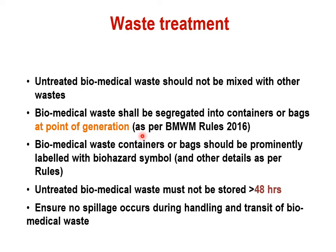We should not collect all kinds of waste in one bag and then segregate in a common area — it should be segregated at the point of generation. You must have seen various color-coded bags in the wards, OPDs, hospitals, clinics, dispensaries, vaccine rooms, etc., where waste is thrown into different color-coded bags. Biomedical waste containers or bags should be prominently labeled with the biohazard symbol. Untreated biomedical waste must not be stored more than 48 hours, and no spillage should occur during handling or transit.